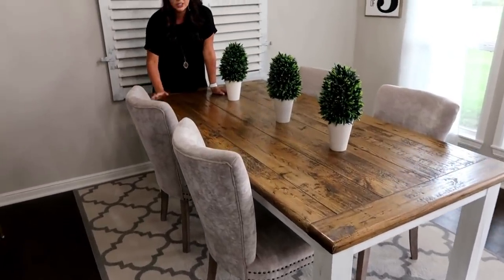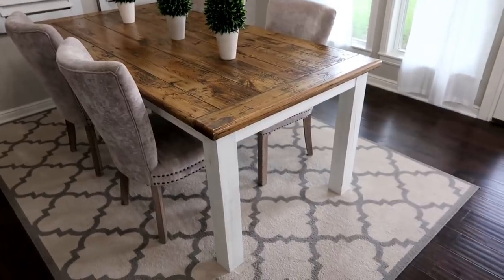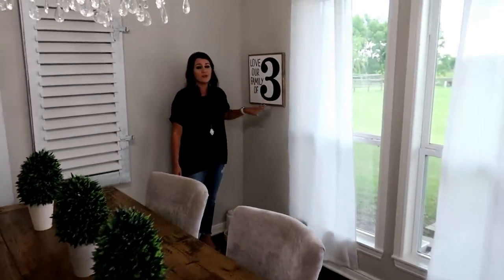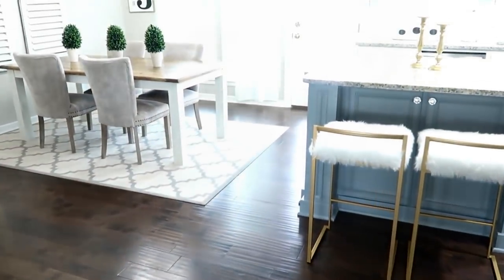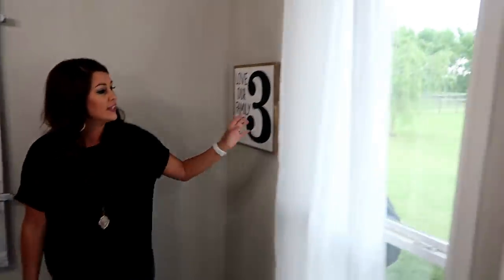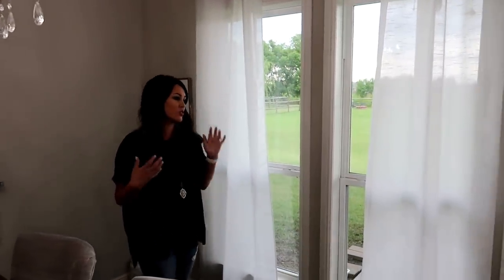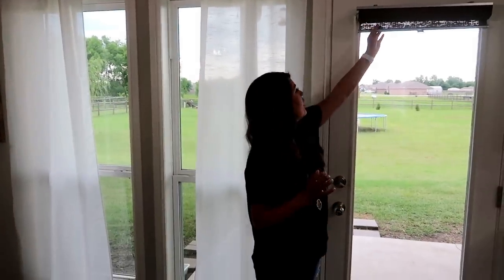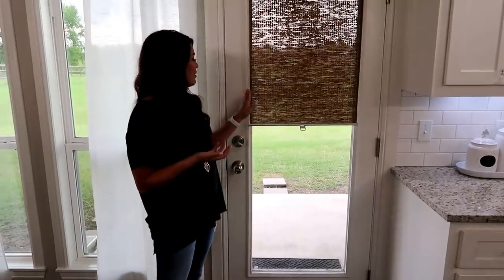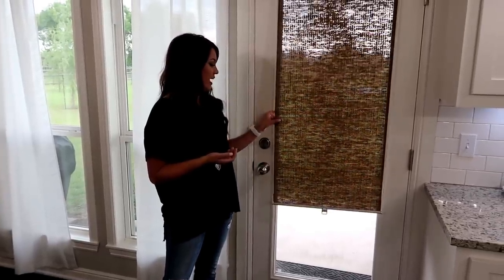The rug is from Ross and I have one similar in my Amazon store. My sign says 'Love Our Family Three' — it's from Three Mango Seeds on Etsy and Instagram; she's local to my area but custom makes signs and ships anywhere. The sheer curtains are from Ross for about $12.99 — Ross is definitely the way to go for inexpensive curtains. And this piece took me forever to find — it's actually from IKEA for about $15 and gives us a little bit of privacy.